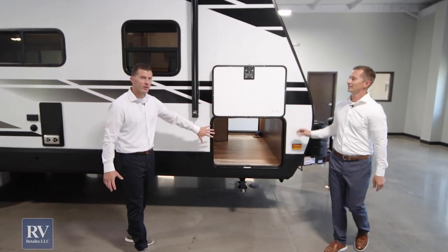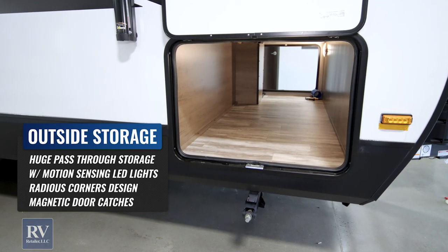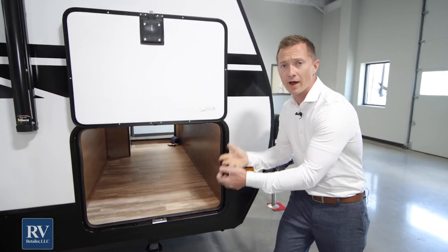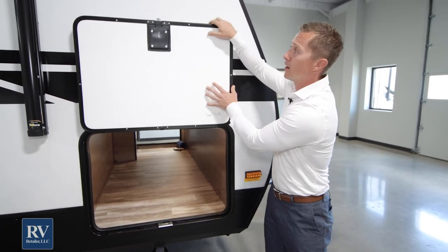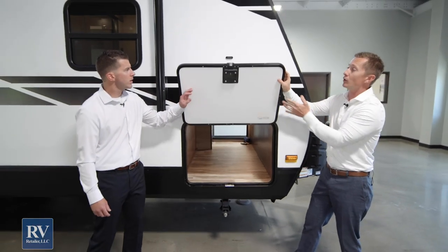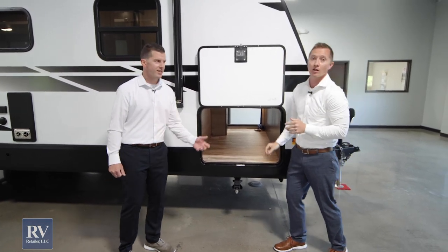Moving over this way, we're going to look at this oversized compartment door. This gives you all the storage you need while you're camping, and one of the reasons they can do this is because of the drop frame construction — it gives you double the storage here. You can fit whatever size cooler you want, chairs, really whatever you're taking with you. This door is slam latch — it's a metal latch, like a motorhome baggage door. And the magnet up top just locks it in solid. You don't have those plastic latches.